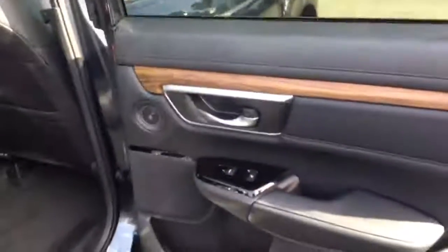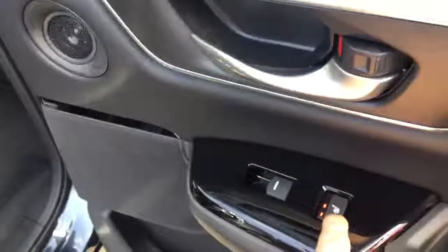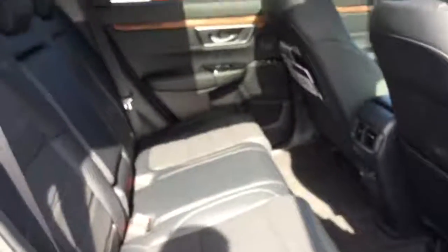The rear doors open the full 90 degrees. You'll see we have heated seats in the rear and black leather upholstery.